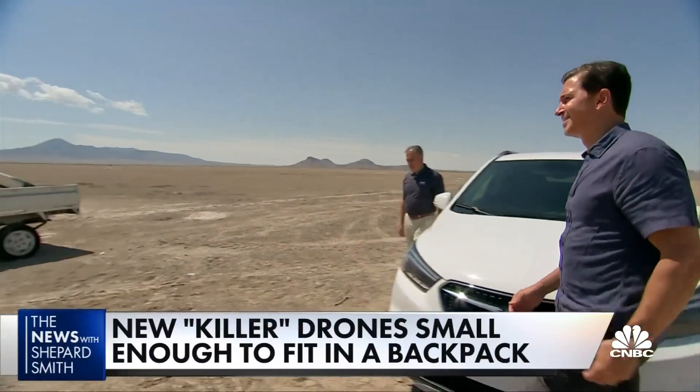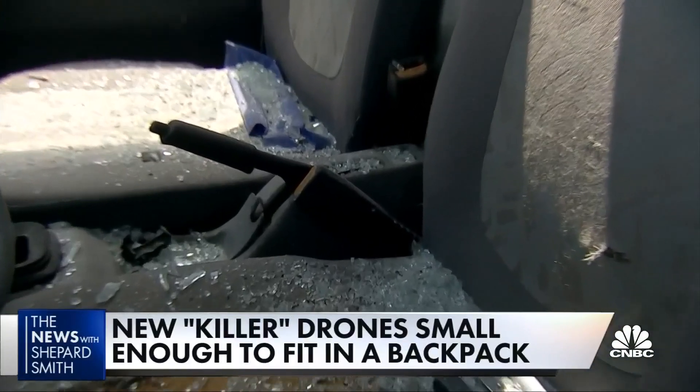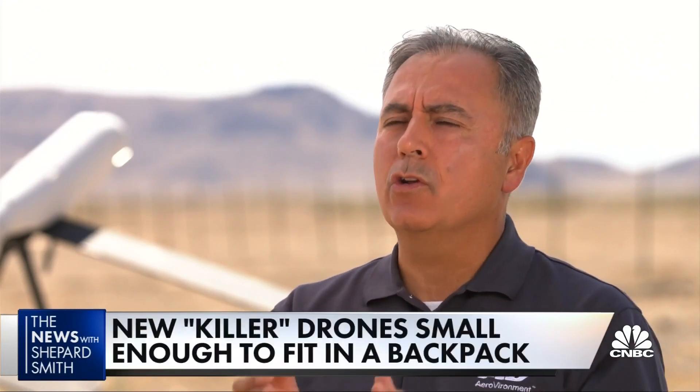The Afghan-born CEO of AeroVironment says their weapon can cancel an attack up to two seconds before impact. You can make decisions while you're flying the missile in the air as to what to do during your mission.